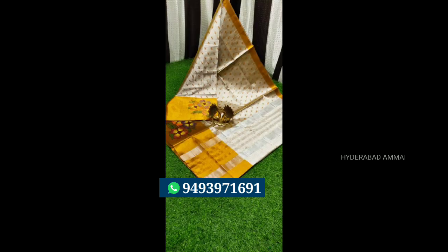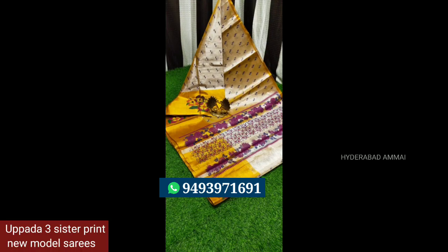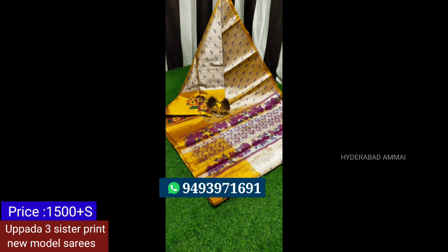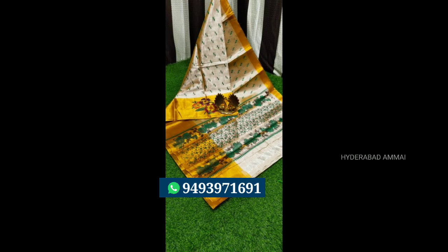Next, we have this one. We also have three sisters printed new models. This is a new variety. We also have a design all over, a big border, and a good design. We also have a running blouse. We also have Rs.1,500, with different color printing.